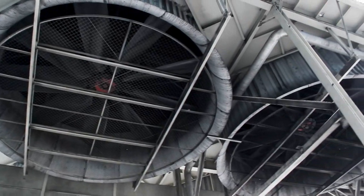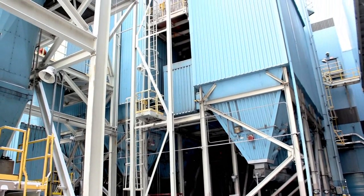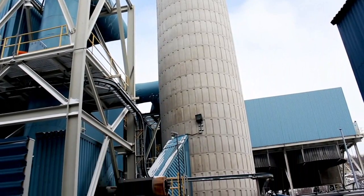The facility's air pollution control system neutralizes acid gases, controls nitrogen oxide and mercury emissions, and filters out tiny particulate matter not visible to the human eye.